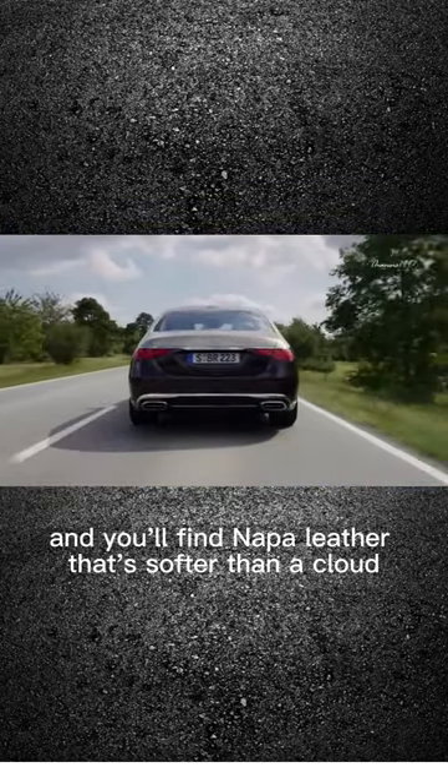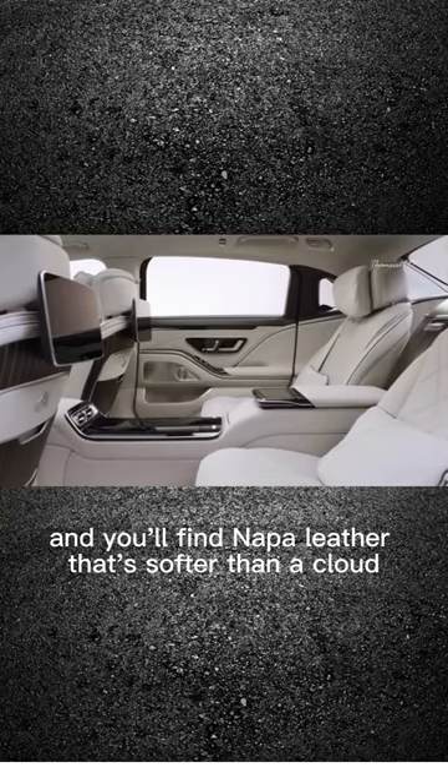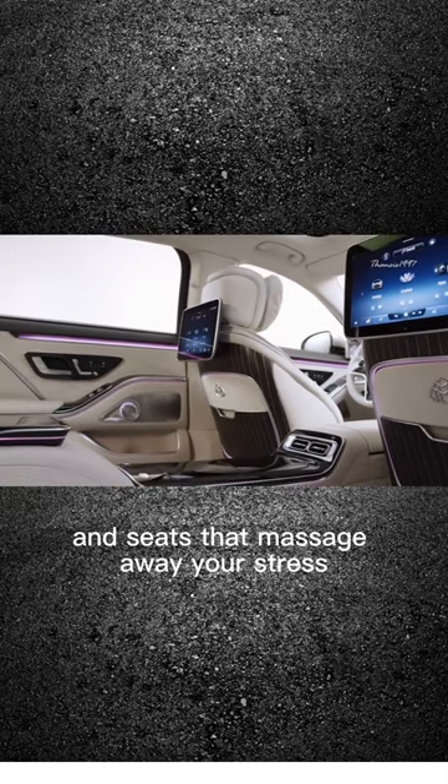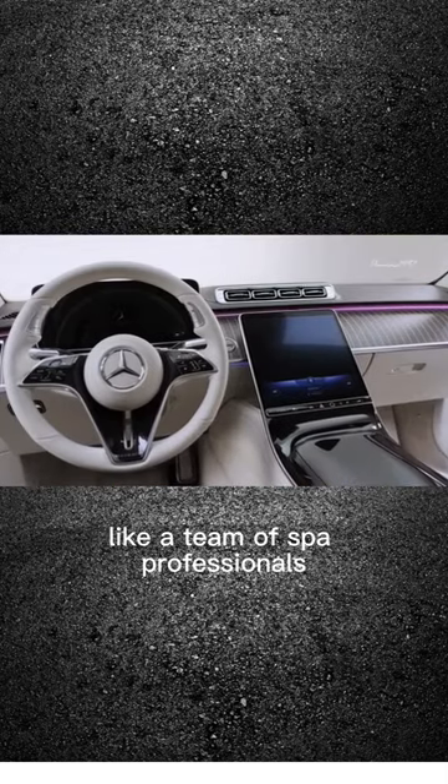Step inside, and you'll find Napa leather that's softer than a cloud, a fridge to keep your champagne chilled, four screens for your viewing pleasure, and seats that massage away your stress like a team of spa professionals.